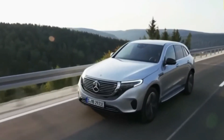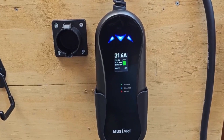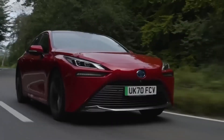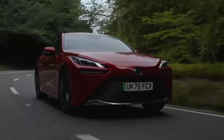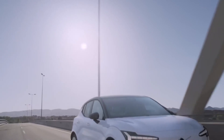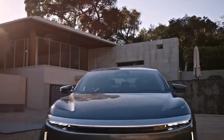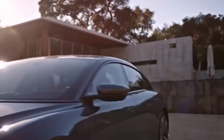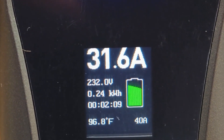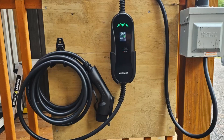Whether embarking on a road trip or simply needing a top-up in a remote location, the Mustard Portable EV Charger ensures that electric car owners can enjoy the convenience of charging wherever they are. The charger supports a range of electric vehicles, making it a versatile choice for different makes and models. Its compatibility with both standard household outlets and NEMA 14-50 outlets adds to its flexibility, allowing users to charge their vehicles from a variety of power sources. The user-friendly interface and simple plug-and-play functionality make it accessible for all levels of users, eliminating any complexity in the charging process.